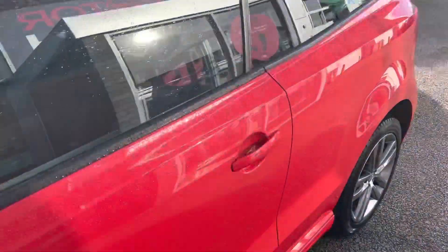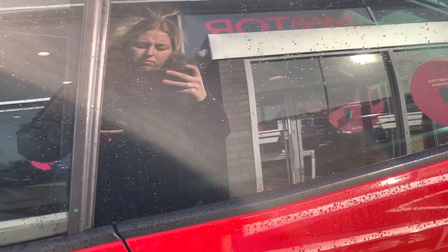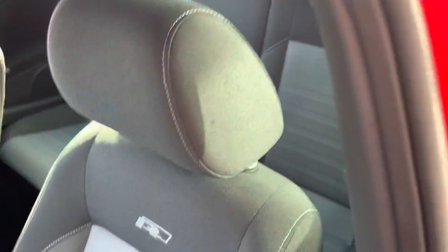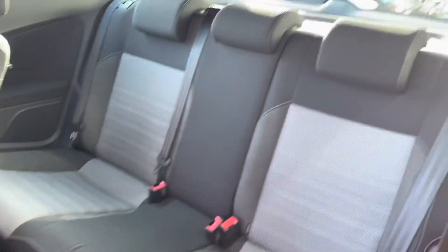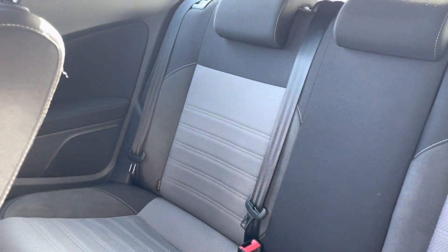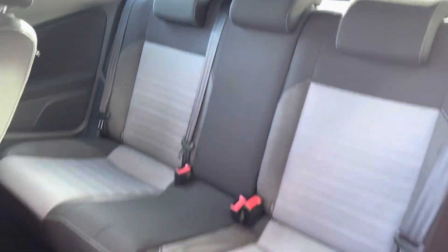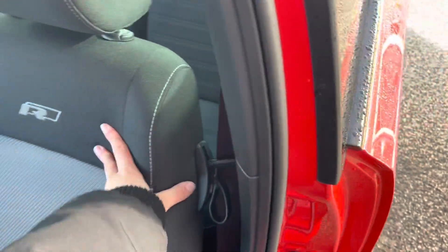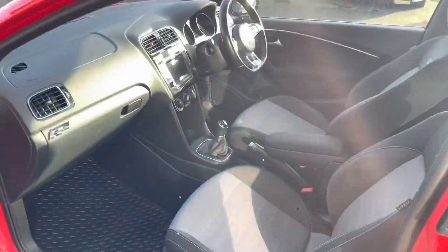This car is in fact a three-door, so to access the back seats you have to go in via the passenger or the driver's side door. You simply pull a lever on the seat to move it forward and then you can get to the back seats. The back seats do have isofix fittings. You can also see the lovely grey and black upholstery found throughout this car, and you put the seat back by using that lever again.